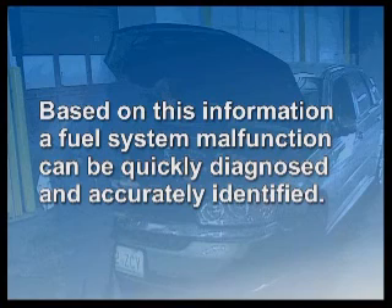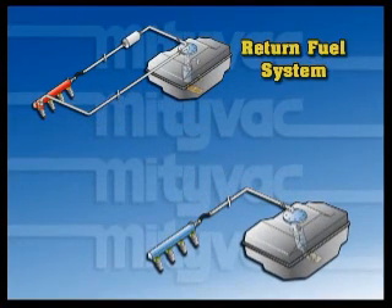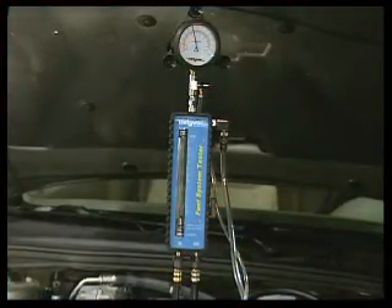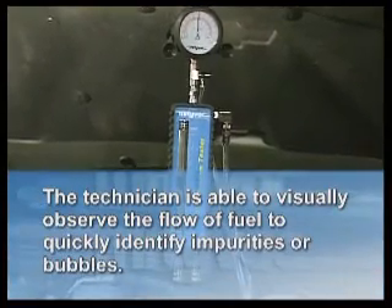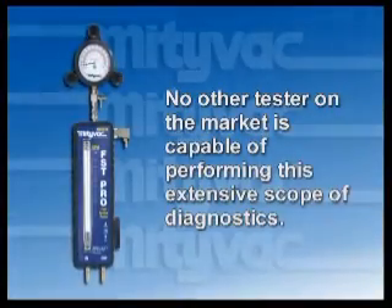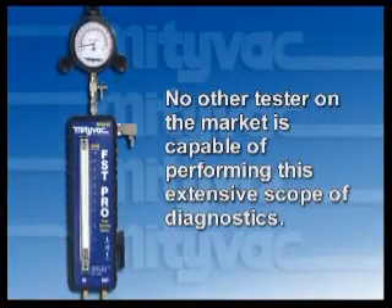The technician can then monitor fuel pressure and flow to determine the system's ability to perform under the simulated conditions. Based on this information, a fuel system malfunction can be quickly diagnosed and accurately identified. The FST Pro is equally capable of testing return or returnless fuel systems with either mechanical or electronic fuel control. In addition, the FST Pro allows the technician to visually observe the flow of fuel to quickly identify impurities or bubbles. No other tester on the market is capable of performing this extensive scope of diagnostics.